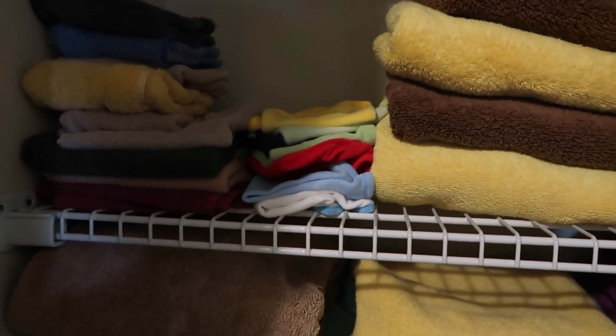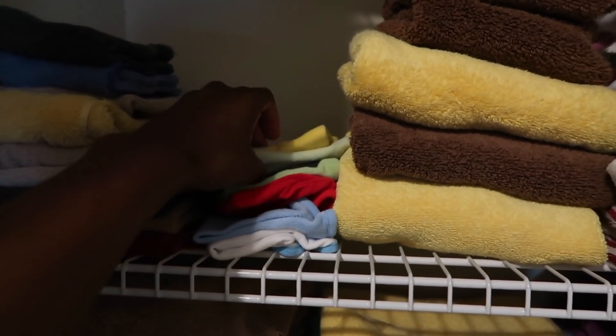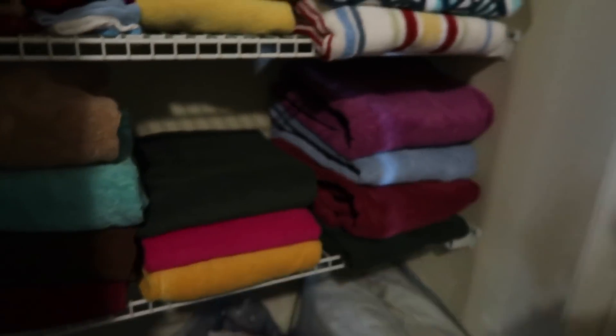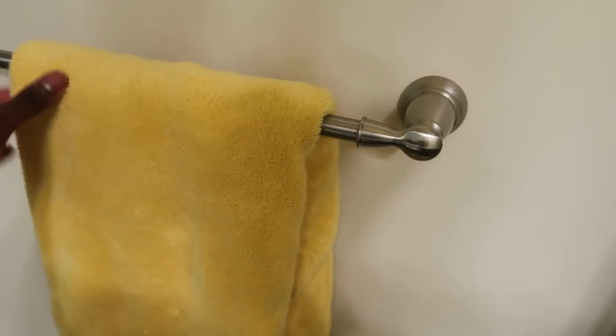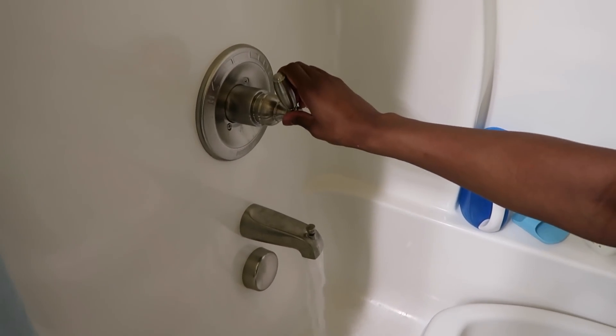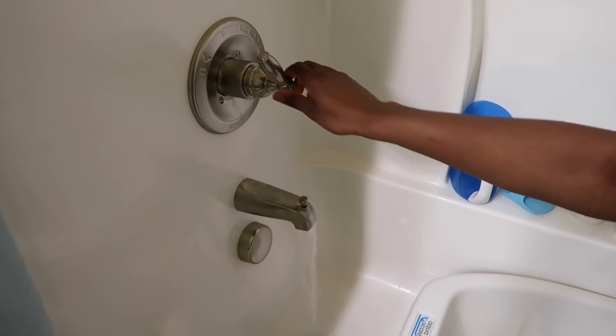We use two washcloths for Bash, and he does have his own baby towels, but tonight he is using one of ours. I turned on his 3-in-1 AquaScale tub, and we love this tub because it also gives the water temperature as well as his weight. Unfortunately, I think he is outgrowing it at 6 months.